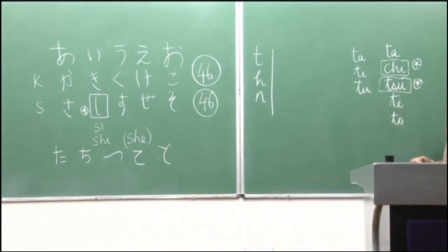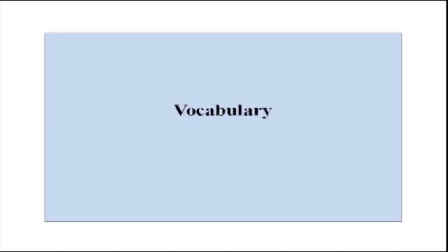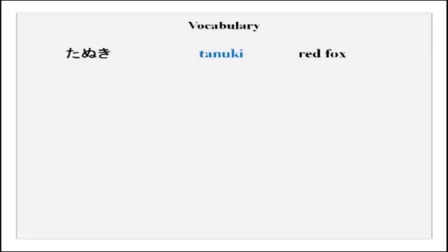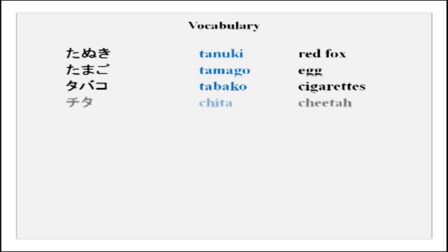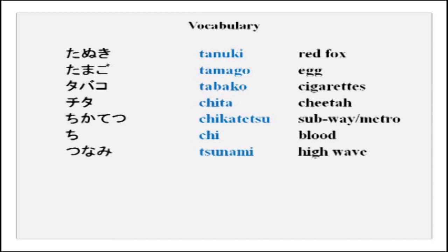Please repeat after me: ta, chi, tsu, te, to. Some new vocabulary with the ta series: tanuki, tamago, tabako, chita, chikatetsu, tsunami, tsuru. And this sound here is tsu — please remember that.